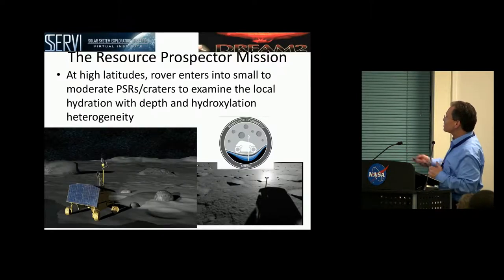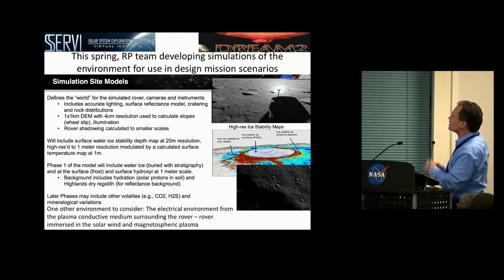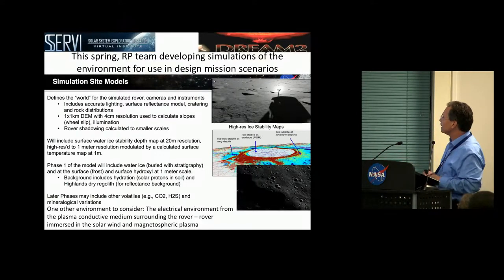The Resource Prospector mission targets high latitudes, with rovers entering small to moderate size PSR craters to examine local hydration with depth and hydroxylation heterogeneity. When I started working with Tony on this, they were just setting up simulation studies, going through traverse scenarios, looking at various environmental conditions including lighting, surface reflectance modeling, cratering and rock distributions, and even building models of water-ice stability and hydroxylation.